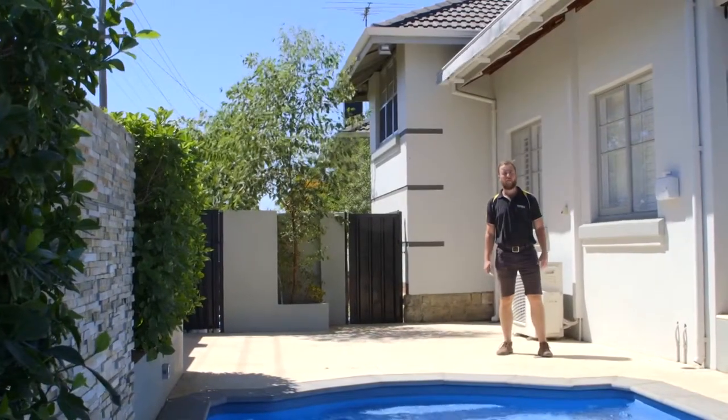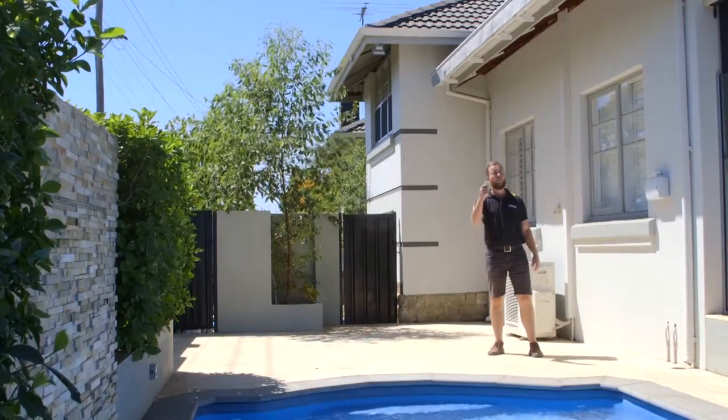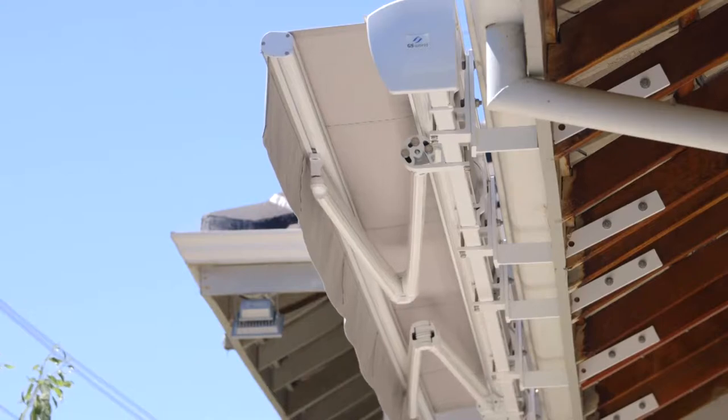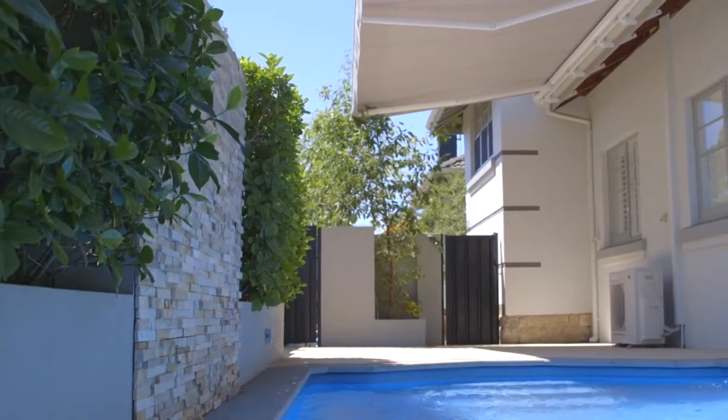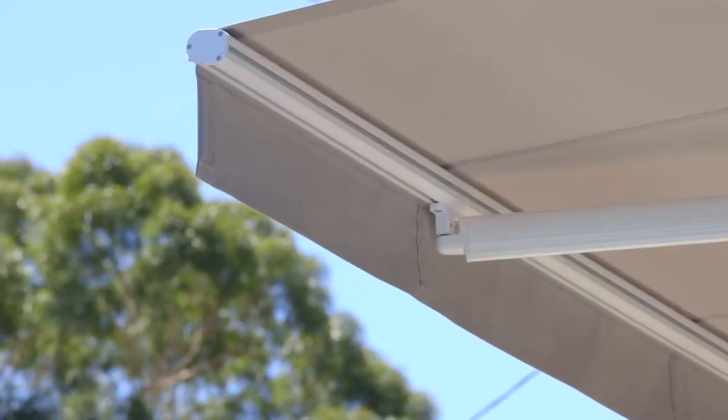Another great product in the Bozzy range are folding arm awnings. Manual or remote, they provide wonderful shade for pool areas, alfrescoes, courtyards, or over windows or carports.